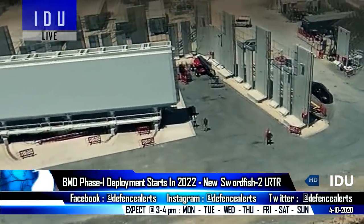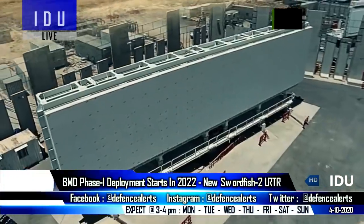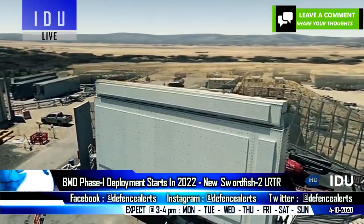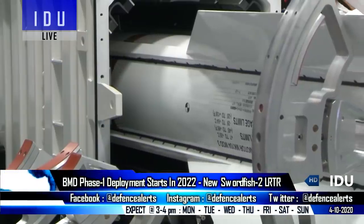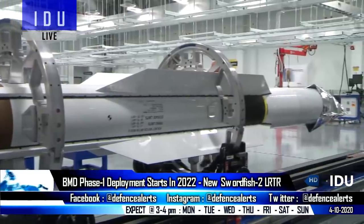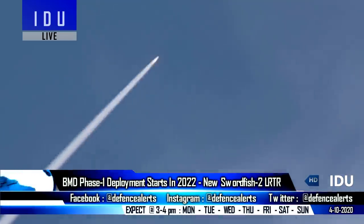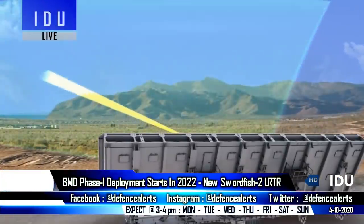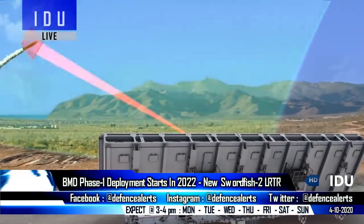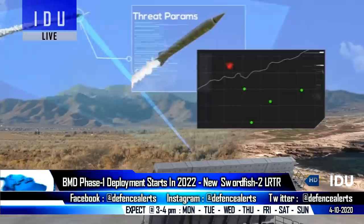Suitable sites have also been identified at the western and eastern border for the installation of the 800 km range Swordfish long-range tracking radar system. Two new interceptors, AD-1 and AD-2, are also being developed for Phase II of the BMD program, capable of intercepting ballistic systems at 5,000 km. The DRDO has also developed the Swordfish II radar system with a range of 1,500 km, successfully tested in real-world conditions.